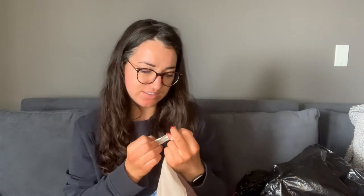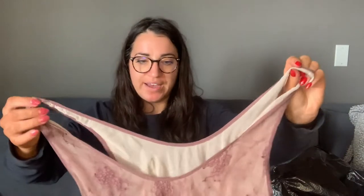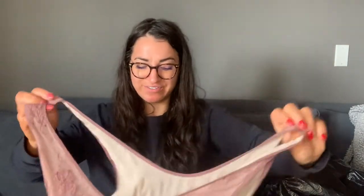This is an Aritzia tank top. The outer tag has been taken off but there's another tag inside — it's a Wilfred, which is an Aritzia brand — and this feels like silk; the lining is 100% silk. It doesn't have an article number, which is the newer Aritzia stuff that people really look for and will pay up for. But I thought this was a cute piece, and if I can get like 15 dollars for it I'll be happy — it's so pretty and summery.